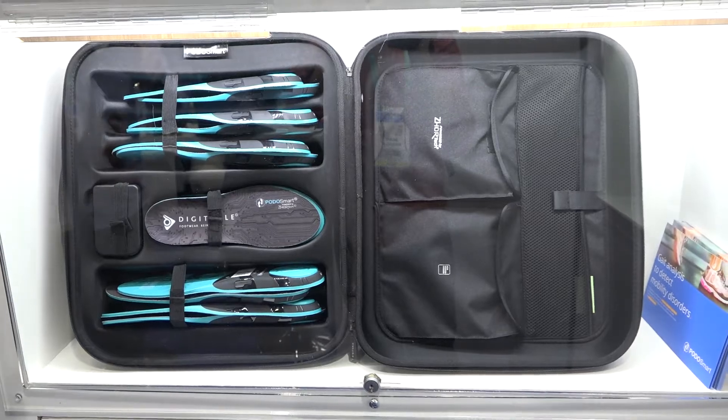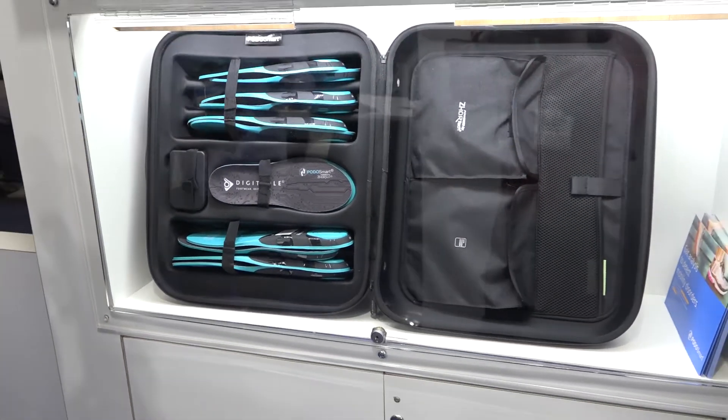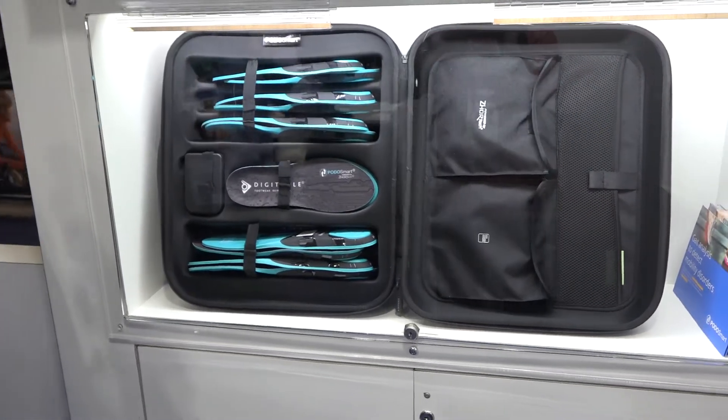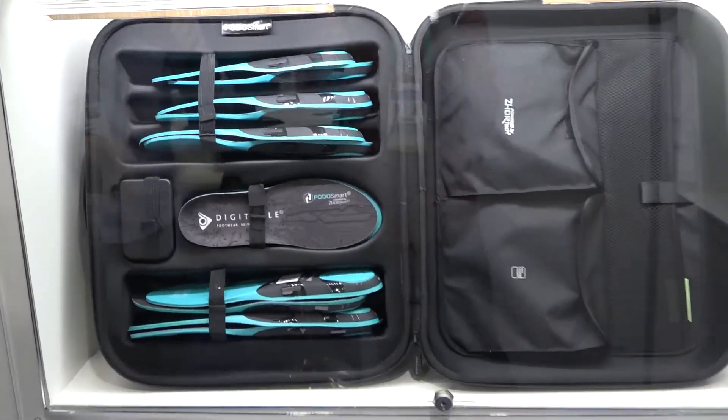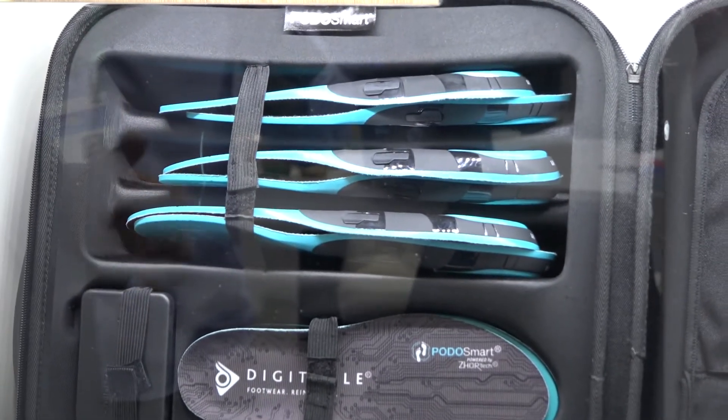So basically this suitcase is available for physiotherapists, podiatrists, and so on, and will help to follow up different types of biomechanical parameters of the patients. We are doing a gait analysis based on artificial intelligence software.